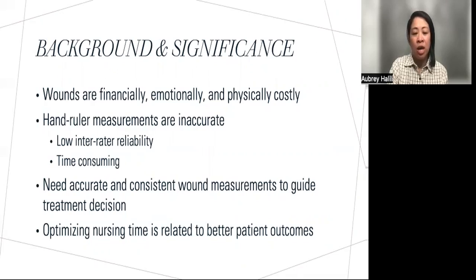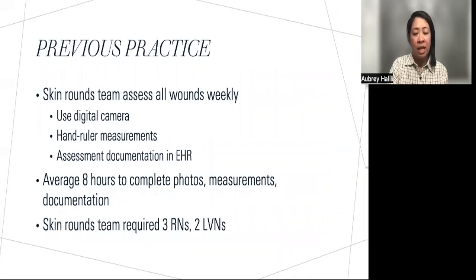Providers need these accurate and consistent wound measurements to guide their treatment decisions. Studies have also shown that optimizing nursing time is related to better patient outcomes. At my site, all wounds are assessed by the Skin Rounds team once a week.